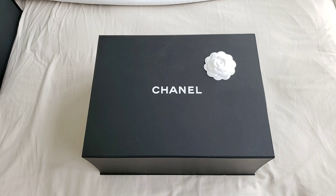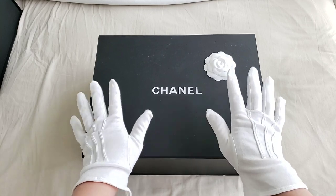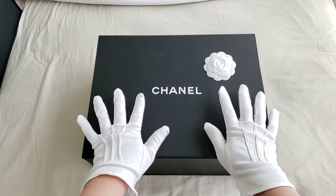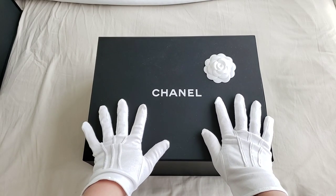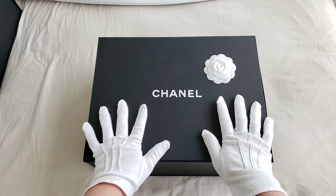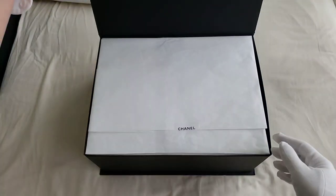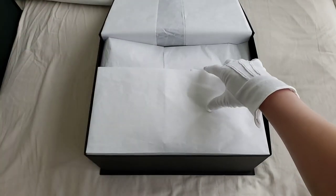You can have a look on that second Instagram account. So today's bag of the day again, it is from Chanel. I do apologize if I wear the glove because this item I have decided to let it go. It was purchased just before the lockdown, out of impulse.